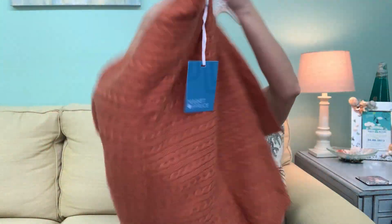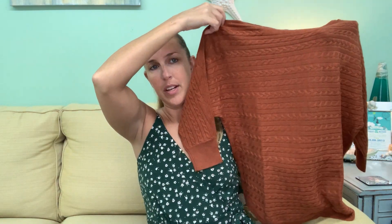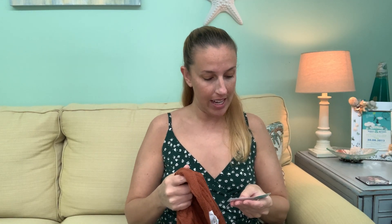This is definitely a knit — it's very soft. It's got a cute pattern on it and it's definitely very fall. It's like a burnt orange. This is the Market and Spruce Riviera cable knit pullover in orange-red, small.